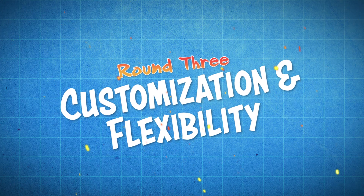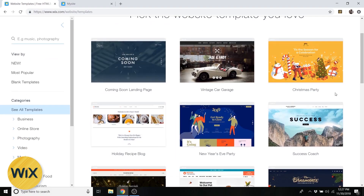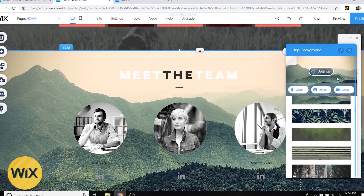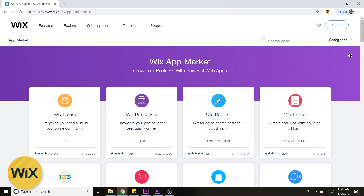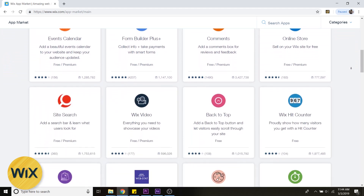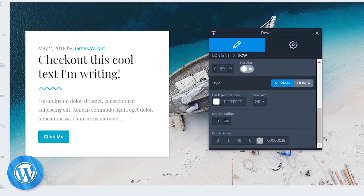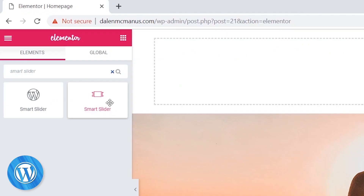Next we've got customization and flexibility. When you make a website with Wix you generally start with a template — they've got about 300 different templates to choose from. Once you choose one you can change images, buttons and button colors, fonts and font colors, and there are hundreds of plugins inside the Wix app market to increase functionality. But the selection of plugins with Wix is nothing compared to what WordPress has to offer. WordPress is virtually endless as far as customization goes — it has over 1,000 different free themes, some of which you can use as a drag-and-drop builder, and over 10,000 paid themes for around $40 to $60 each.